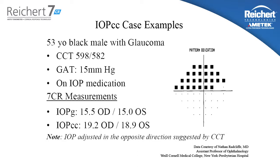However, the IOPCC is 19 and 18 — significantly higher than the Goldman measured intraocular pressure. It's worthy of noting that the IOPCC measurement is in the opposite direction that would be suggested by a central corneal thickness adjustment algorithm. It's also worthy of noting that the intraocular pressure compensated for the cornea, IOPCC, is more in line with the actual status of this patient's glaucoma.